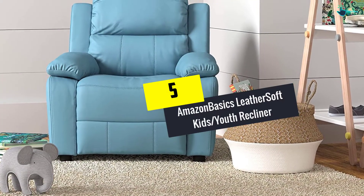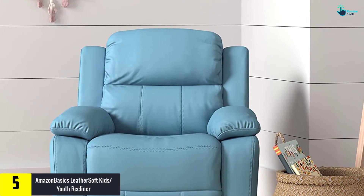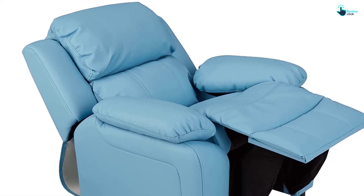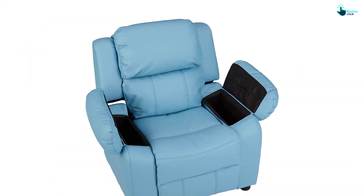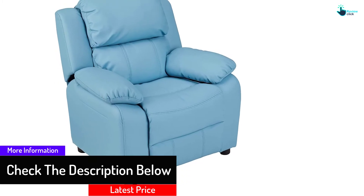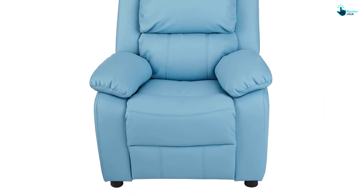Starting at number 5, we have the AmazonBasics Leather Soft Kids Youth Recliner. This reclining chair is suitable for kids aged 5 years and above. It comes with a 90 pound weight capacity and its structure is durable. With the inclusion of the smooth leather soft upholstery, users will experience excellent durability and comfort. It is easy to clean using a damp cloth. There is an armrest storage compartment for storing books, remotes, video game controllers, etc. The interior is filled with CA117 fire retardant foam to provide great safety and comfort.